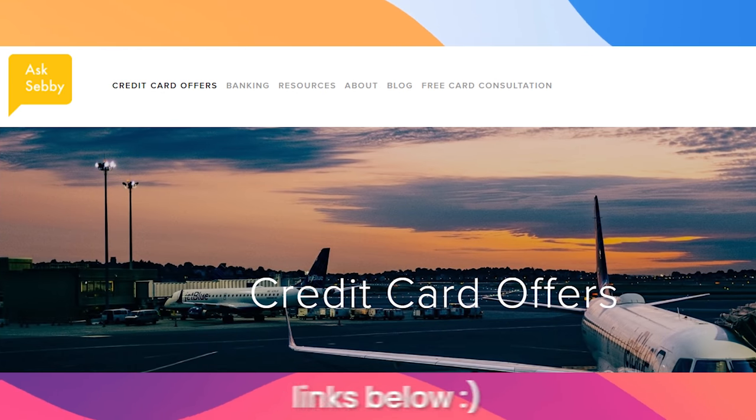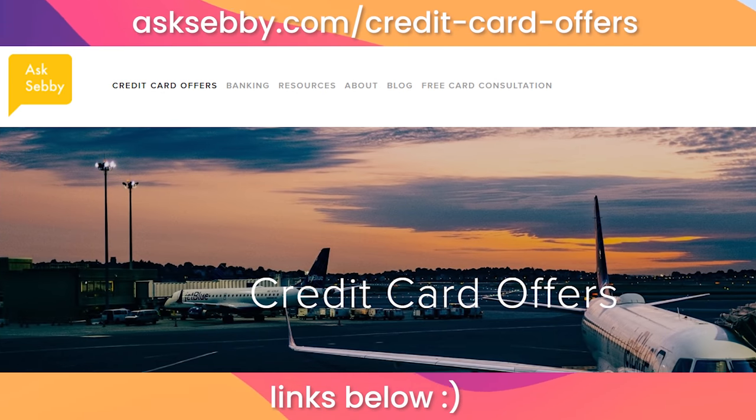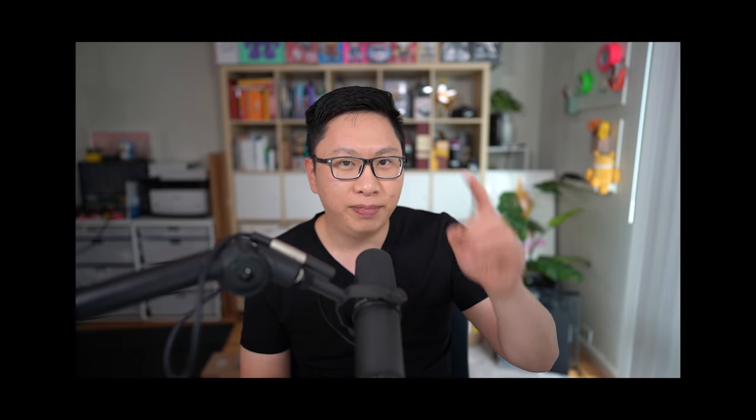I don't have links for the last five cards, but if you want to learn about the other ones and want to support the channel, we do have links down below and also on our website, asksebi.com. Melio and Ramp links will be down below as well. My question for you guys is what are your thoughts on these cards and which one would you consider getting? Let me know in the comments down below. And also if you're gardening, then what are you gardening for? If you liked it, give it a thumbs up, and if you know anyone else who might benefit, share it with them. Hope you guys liked it — see you guys next time.